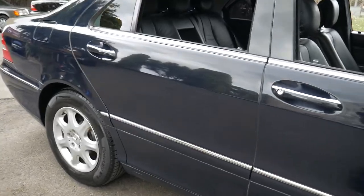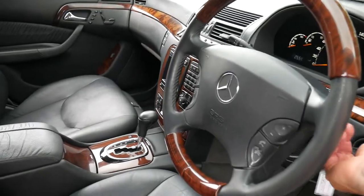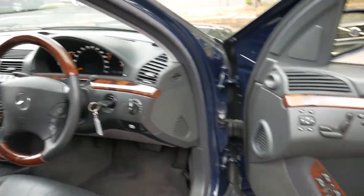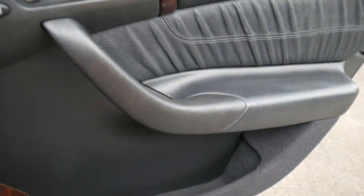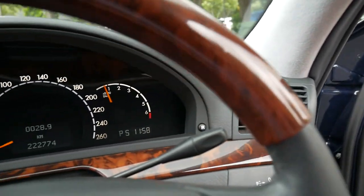The car's in great condition and I don't think it's going to last very long on the market. When it came into stock and I drove it, I was actually very interested in possibly acquiring it myself. But unfortunately we have 40-odd cars go through here every month, and if I did that with every car I liked, I'd end up with a lot of cars.